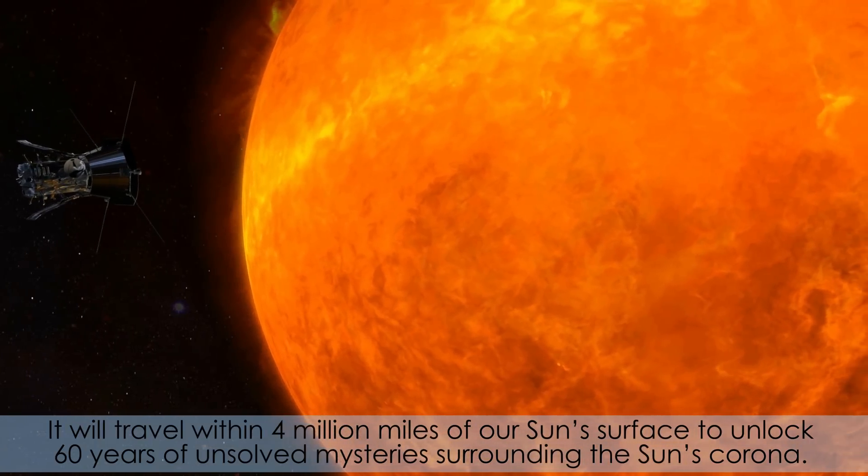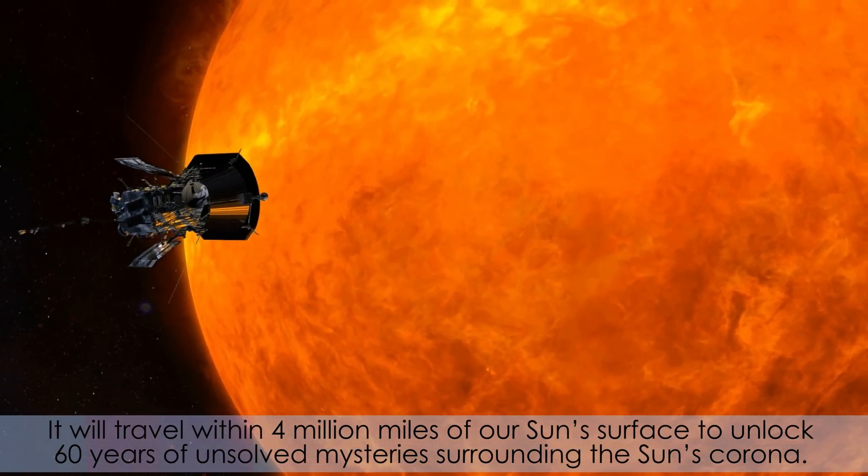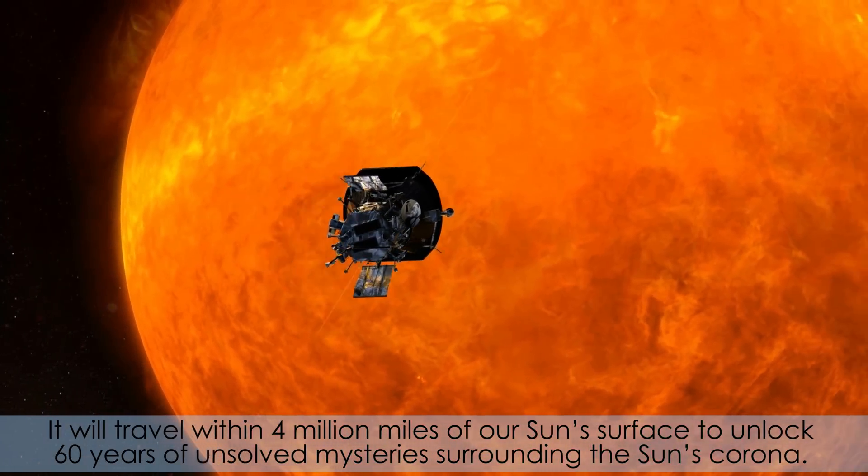It will travel within 4 million miles of our sun's surface to unlock 60 years of unsolved mysteries surrounding the sun's corona.